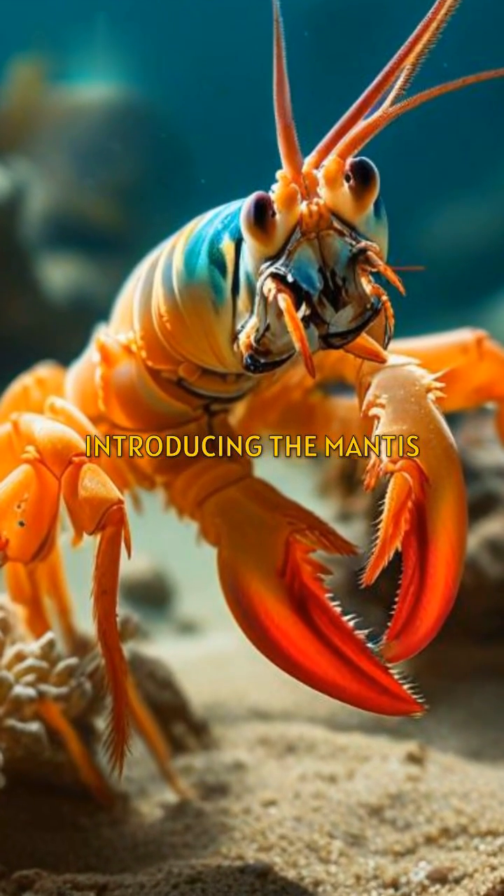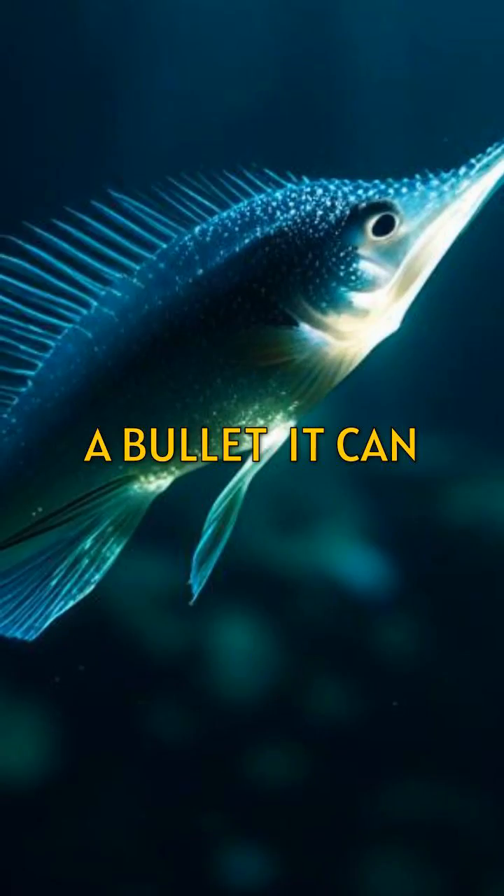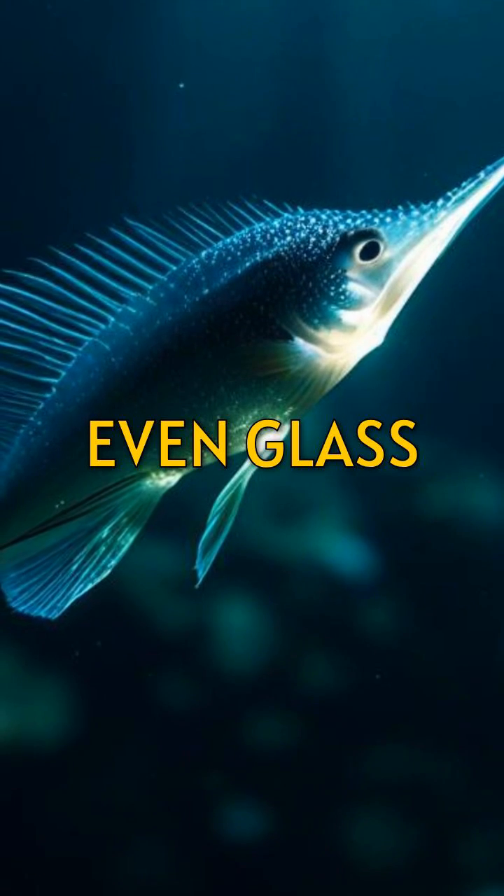Introducing the mantis shrimp. With a punch faster than a bullet, it can break through shells and even glass.